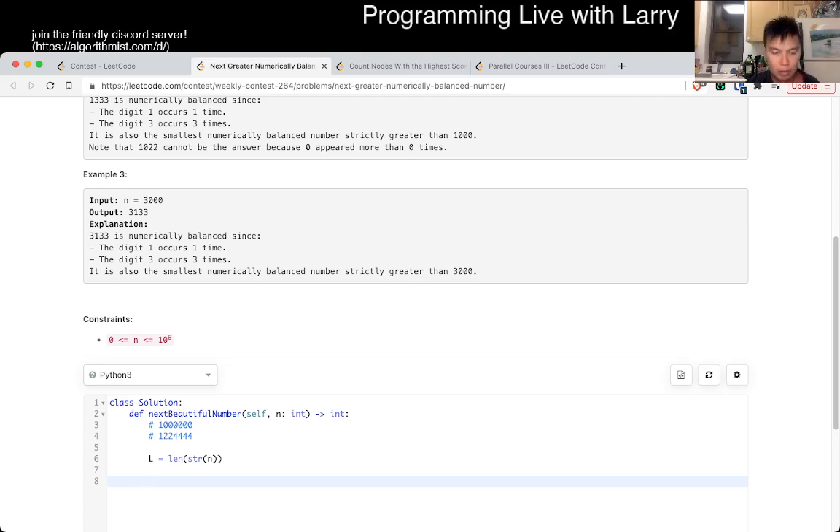So we want to try all numbers of length L and L plus one. Okay, let's try that.